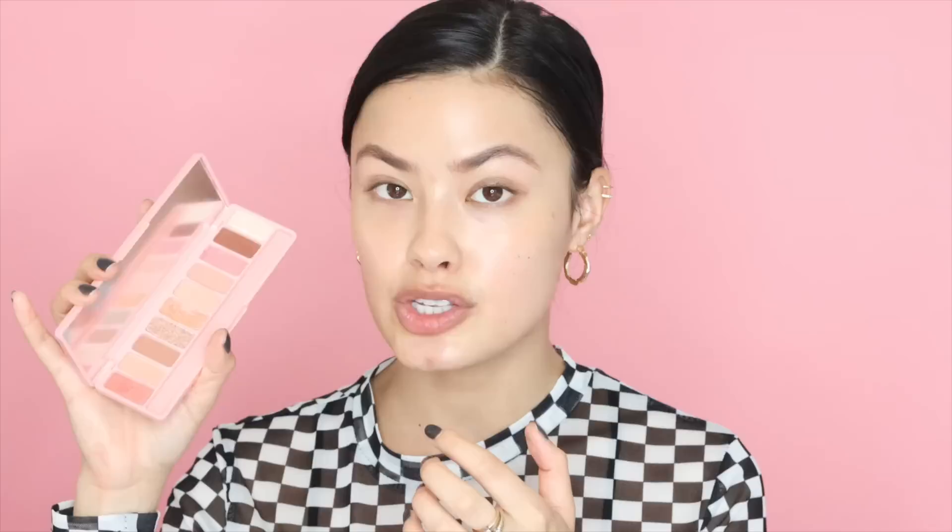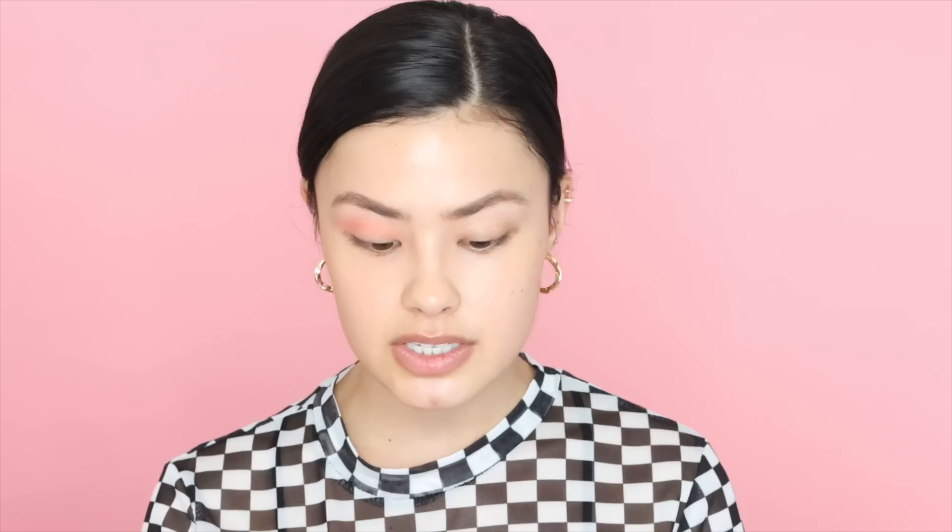Toothouse just launched this Rosé Wine Collection, and they sent me their Play Color Eyes palette and also the lipsticks, which I'll be applying at the end of the video. As you'd expect, it's like a rose gold, pinky type of palette. I have been using this a little bit and also on my live stream. Now, if you're familiar with the Play Color Eyes palette, this is pretty on par with the quality of the shadows. I will say this palette does have one of those chunky glitter shadows, which I don't use, so that's going to be an untouched shadow.